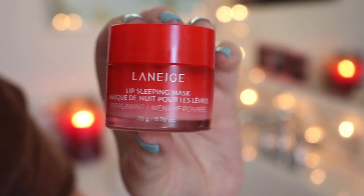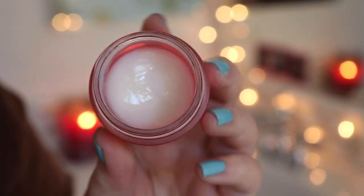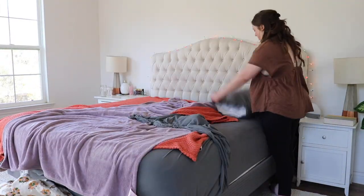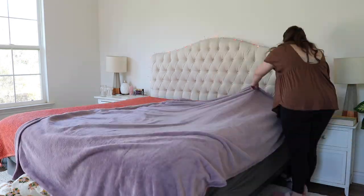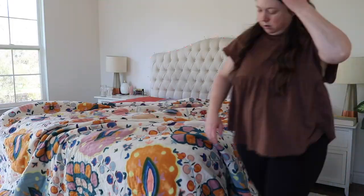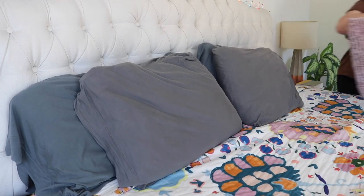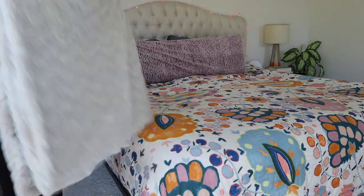First we're going to moisturize lips with the Laneige Lip Sleeping Mask. This is the peppermint flavor — I got it for Christmas. Any of them are good though; I have the berry, I have the gummy bear, they are all delicious and they just feel good. Back to the bed — gonna slap that together, make it real quick. It takes me a good five minutes but it is totally worth it. By the time you get back into your bed at the end of the day, it just feels better. Then once my skincare has had a chance to sit, I'm going in with some makeup.